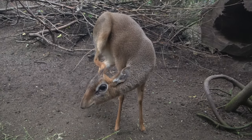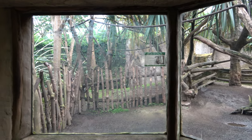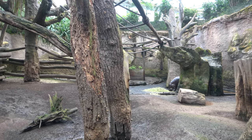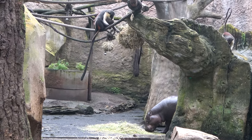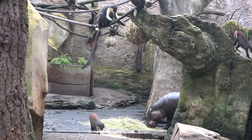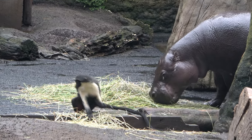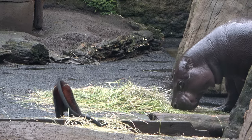The viewing hut for this enclosure connects to another viewing hut that gives you a view of yet another mixed species exhibit. This exhibit is the largest in the Africa section of Gondwanaland, and it is home to a unique species mix — two pygmy hippos and a group of diana monkeys live together in this enclosure. The enclosure suits both species well: the monkeys have multiple climbing opportunities, and the hippos have a large pool that we will see later on in the video.